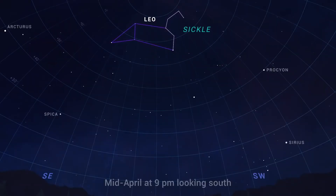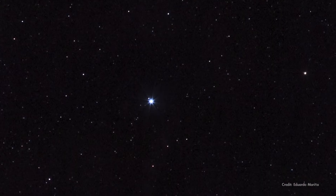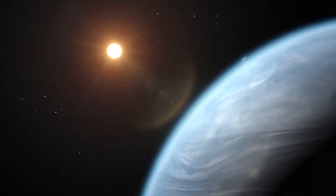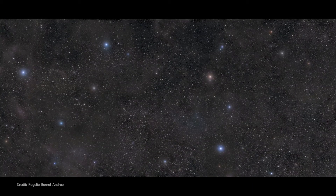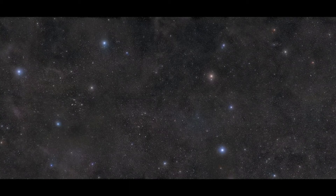In addition to the sickle shape of the lion's head, look for the lion's heart — the brilliant bluish-white star Regulus, which is one of the brightest stars in the sky. Astronomers think most stars have a family of planets orbiting them, and these two bright stars in Leo named Algeba, which is actually a double star, and Rasselas each have a confirmed planet larger than Jupiter orbiting around them. So step out after dark in April to look for Leo with its sickle-shaped lion's mane and blazing bluish heart.